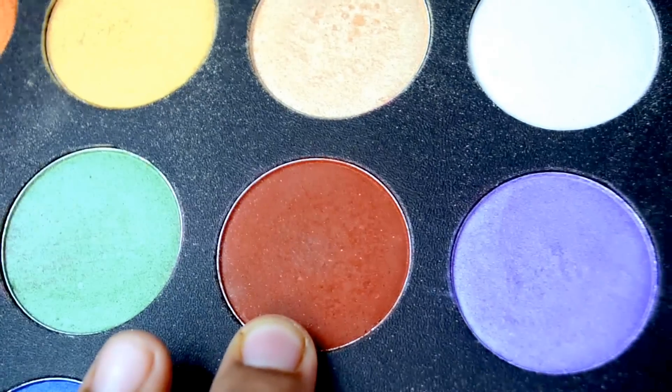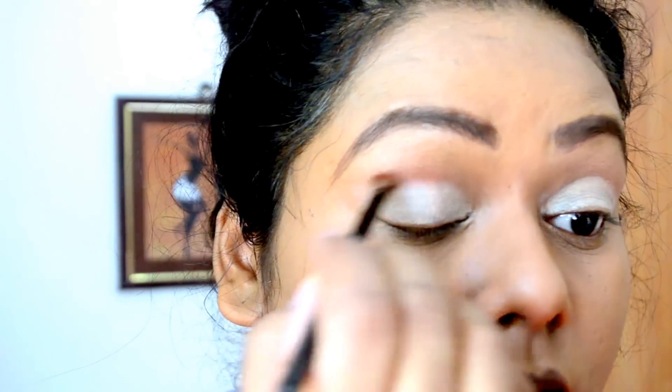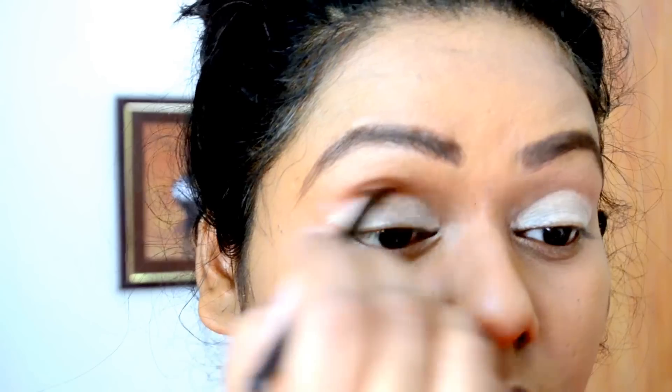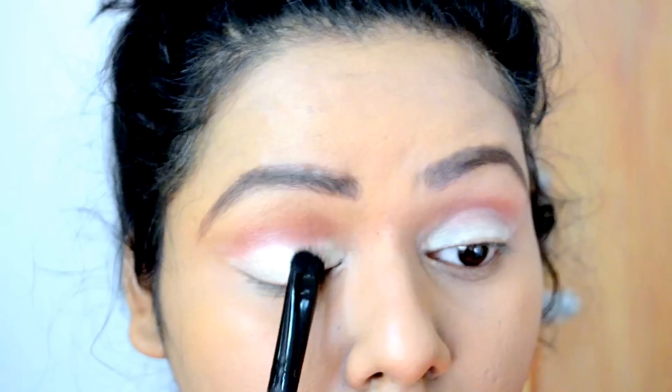Next I'm taking this terracotta color — this is going to be my transition shade. I am going to be applying it all over my crease, just applying it back and forth onto my crease.